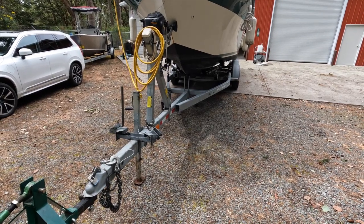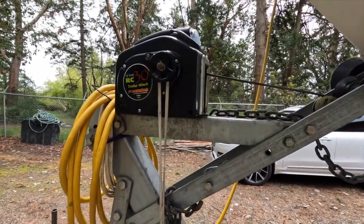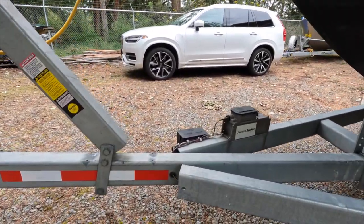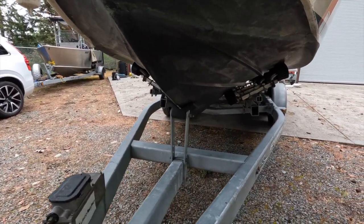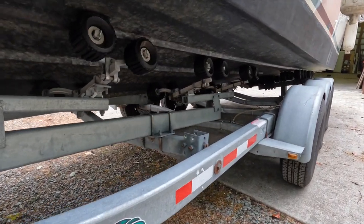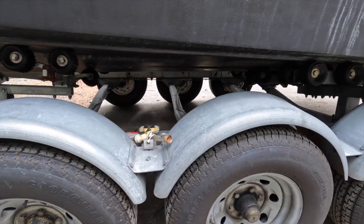Now let's take a look at this trailer. This is an Easy Loader galvanized triple-axle trailer rated for an 11,500-pound load. It is equipped with an RC-30 remote-controlled power winch with a key fob for remote operation. This trailer is equipped with electric-over-hydraulic braking, using an electric brake controller in your truck to operate the hydraulic brakes. This trailer has a lot of rollers that support the weight of the boat and make launching as easy as possible. The triple-axle design gives plenty of redundancy in case of a wheel failure.